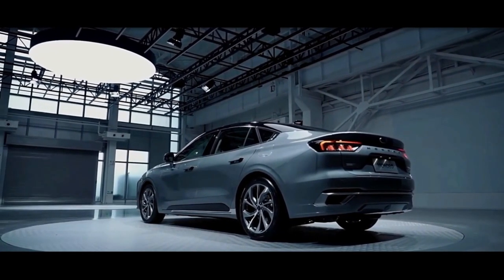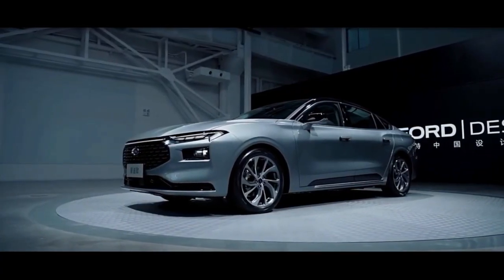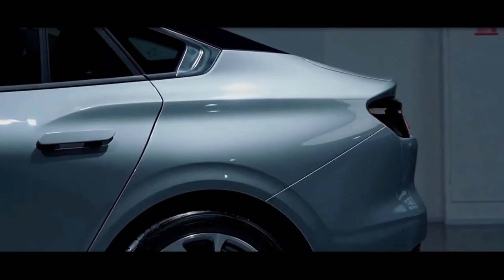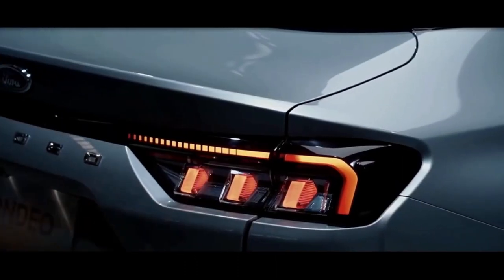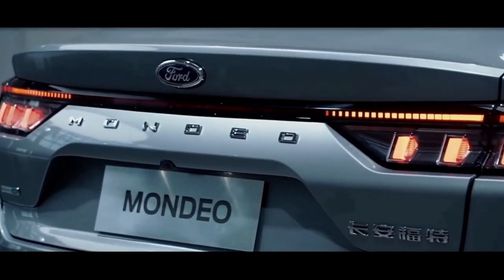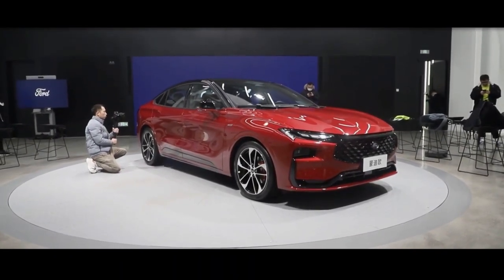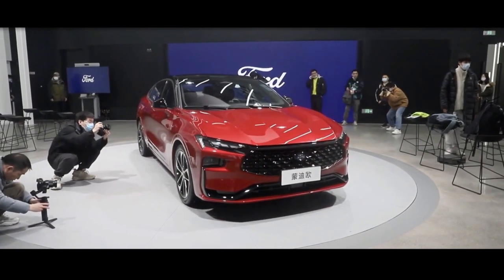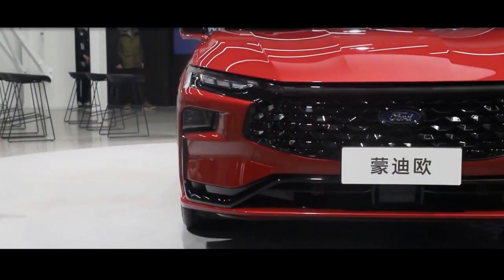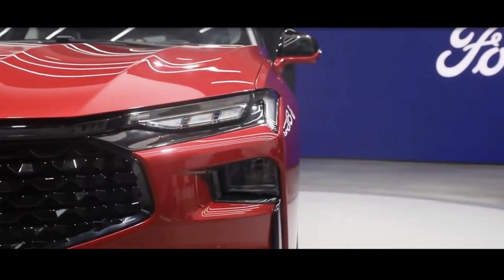At 4935mm long, 1875mm wide, and 1500mm tall, the new Volkswagen Passat rival is 63mm longer, 23mm wider, and 19mm higher than the MK4 Mondeo that's set to be phased out of production at Ford's Valencia plant in Spain in March. It also rides on a wheelbase 104mm longer than that of today's Mondeo, at 2954mm.